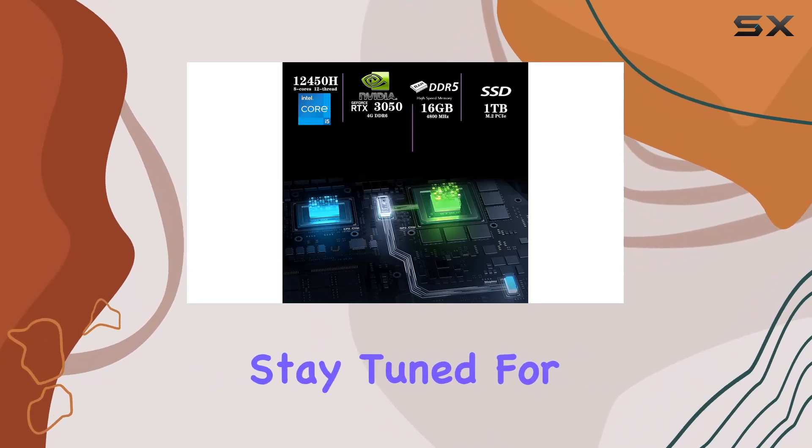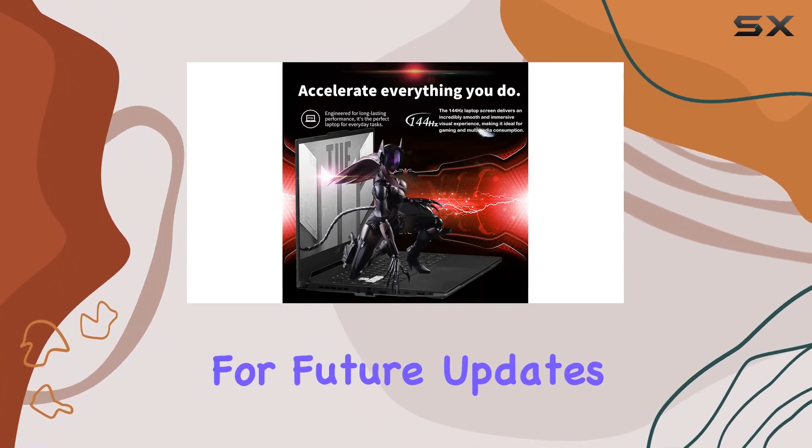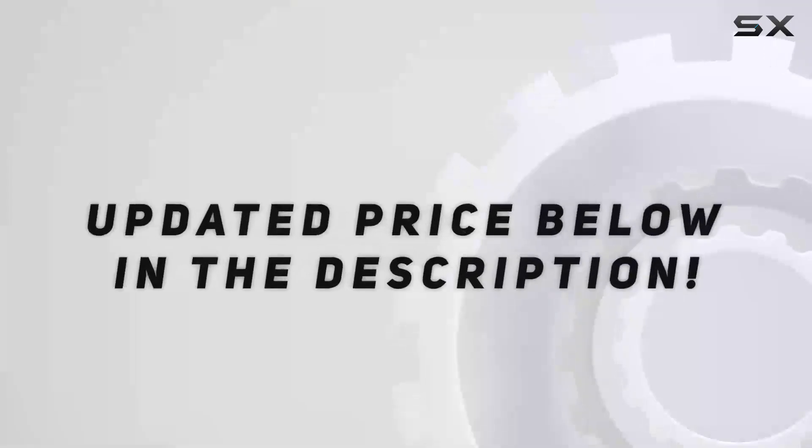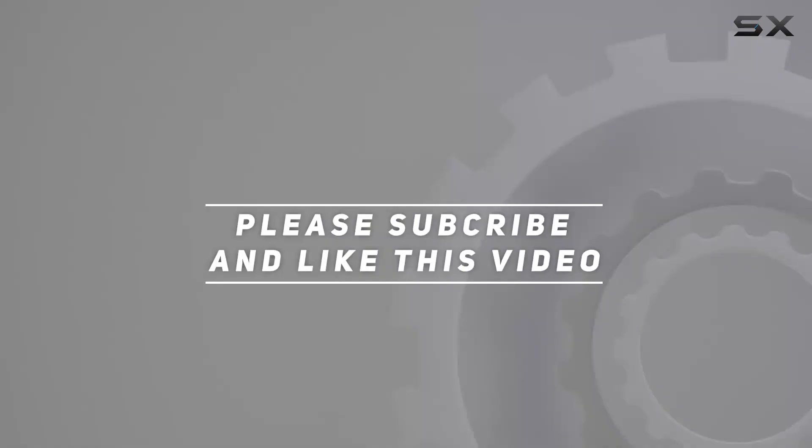Stay tuned for more tech reviews, and don't forget to hit that like button and subscribe for future updates. Check out the video description for an updated price, and thank you for watching.